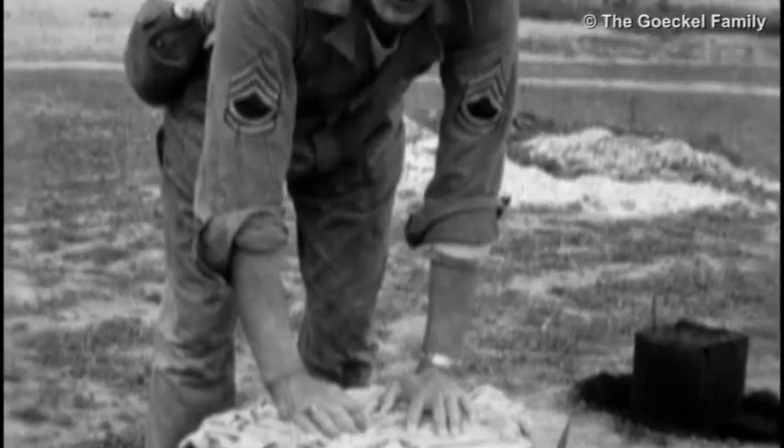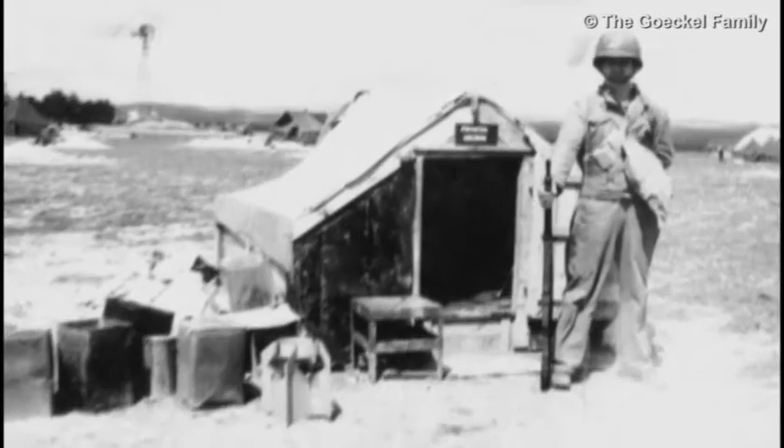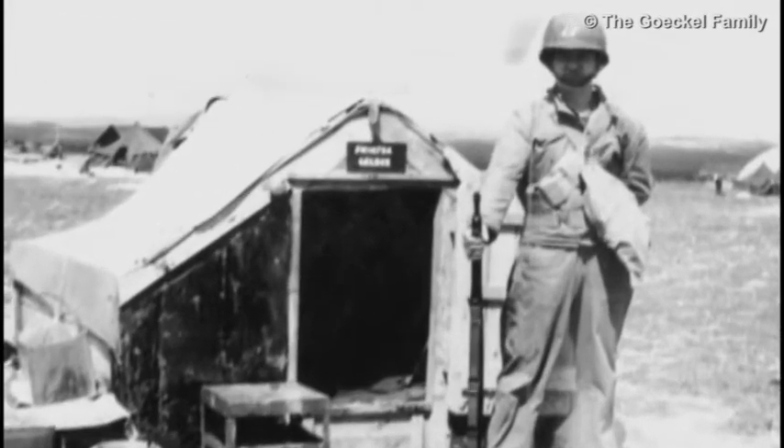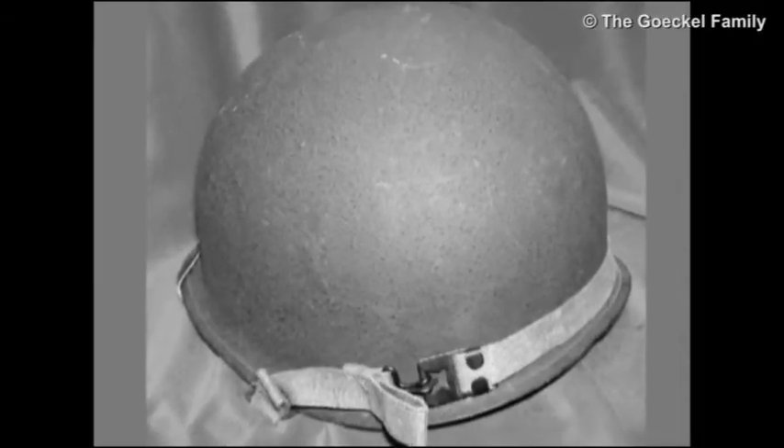We got a shower about once a week, maybe, if we were lucky. In the meantime, we would shave and wash out of our steel helmets. The steel helmet was used for a lot of things — for heating water, for cooking, many things. It was a very heavy thing.